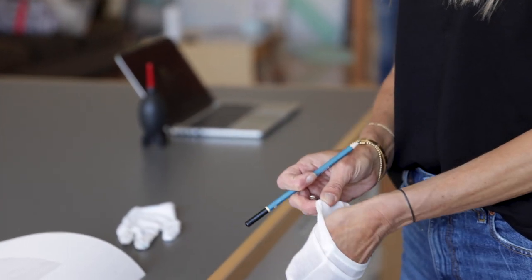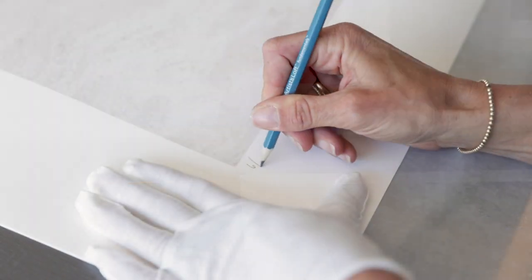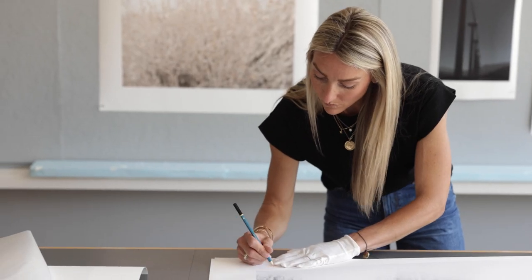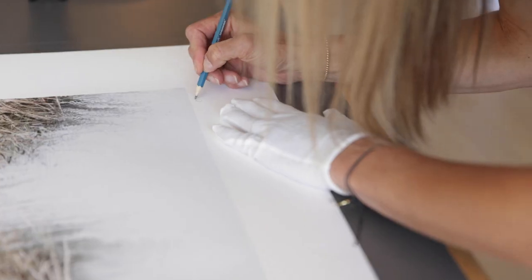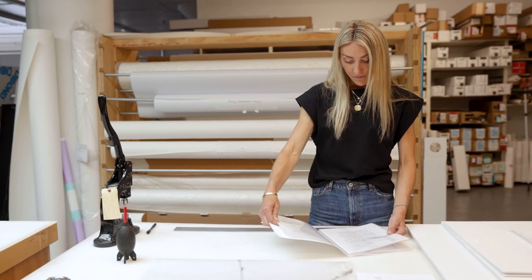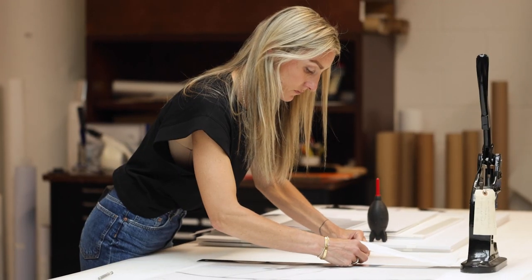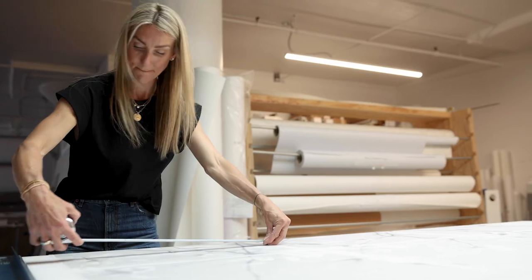Each of the pieces in the edition are originals. They're all hand-screwed by me, signed by me, and numbered by me on the front underneath the print area. Each piece is made to order. I prefer to print as orders come in because storing them isn't conducive to keeping them perfect. One of the things most important to me is the quality of everything I do, and I want everything to be perfect at every stage.